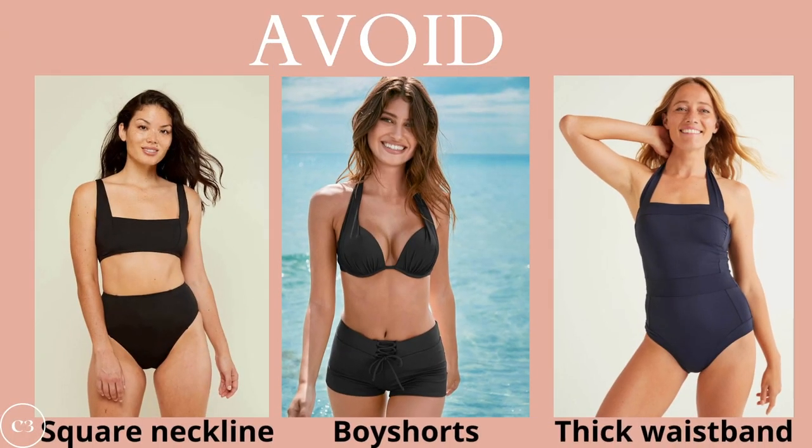Now let's talk about what to avoid. This is by no means something you have to follow — these are just some styles that are not going to be the most flattering on your figure. When choosing swimsuits, some things to avoid are square necklines, because this will broaden your shoulders and emphasize your rectangular shape; boy shorts, because they give a boyish, boxy look; and anything with a thick waistband, because this emphasizes the midsection without cinching it in.